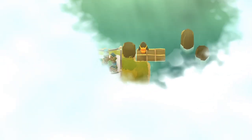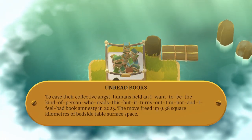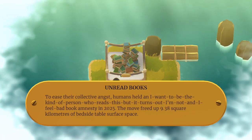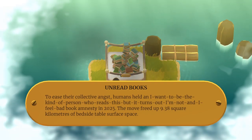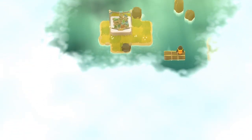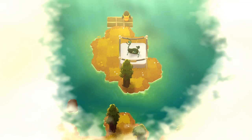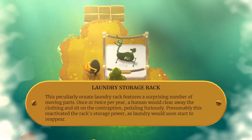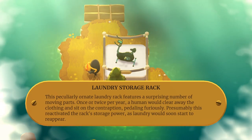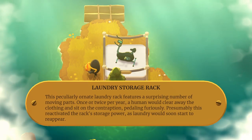What happens if you just push out into the infinite distance? Unread books: to ease their collective angst, humans held a book amnesty in 2025 — that's pretty soon. The move freed up 9.38 square kilometers of bedside table surface space. You can make an entirely new kind of puzzle out of this — just walking back and forth and pushing off rocks. Laundry storage rack: once or twice per year a human would clear away the clothing and sit on the contraption, peddling furiously, and presently laundry would soon start to reappear.